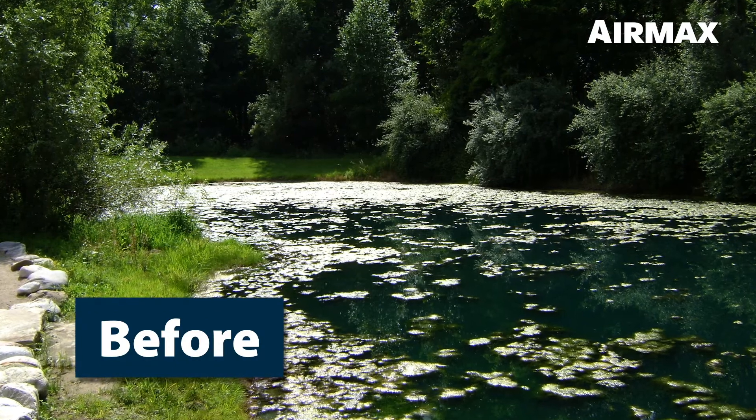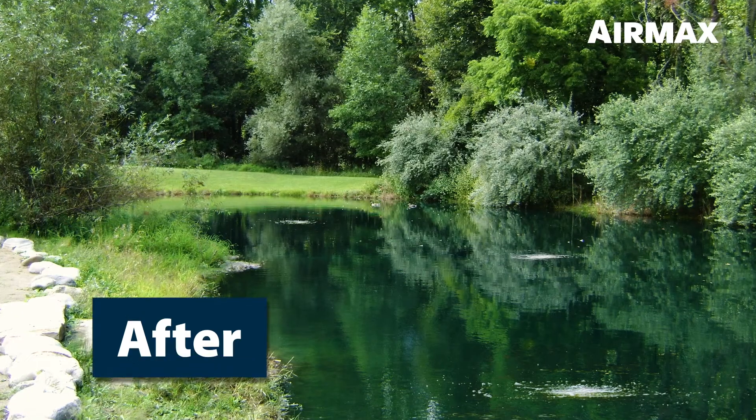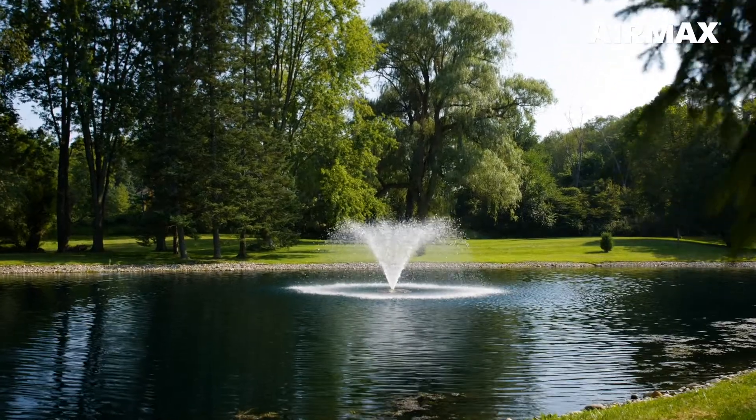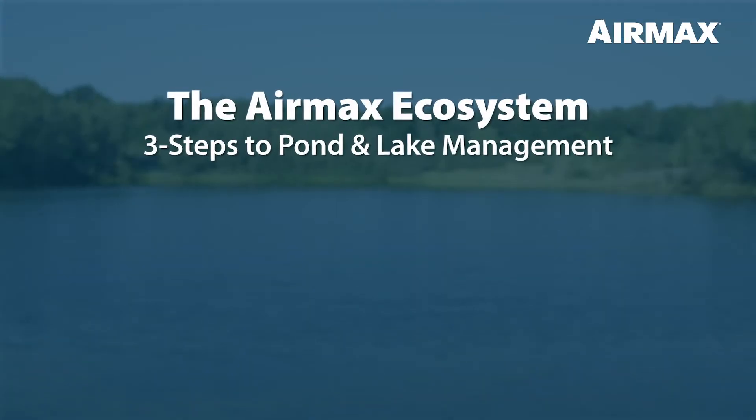In the next few minutes you'll learn how to turn your pond or lake from an unsightly mess to a clean, thriving, and balanced ecosystem. Whether you have a small pond or a 100-acre lake, the three steps of the AirMax Ecosystem are the same.